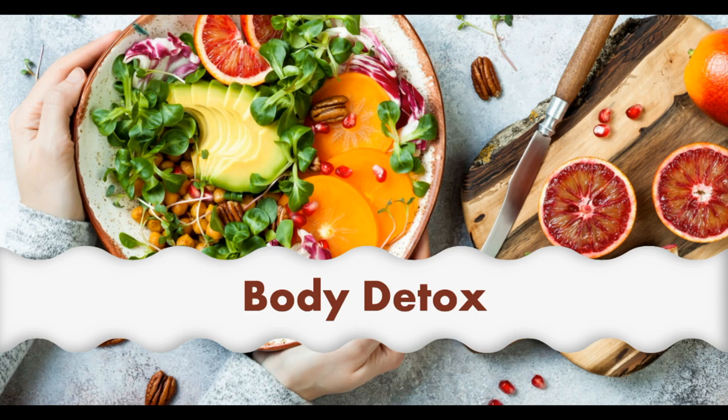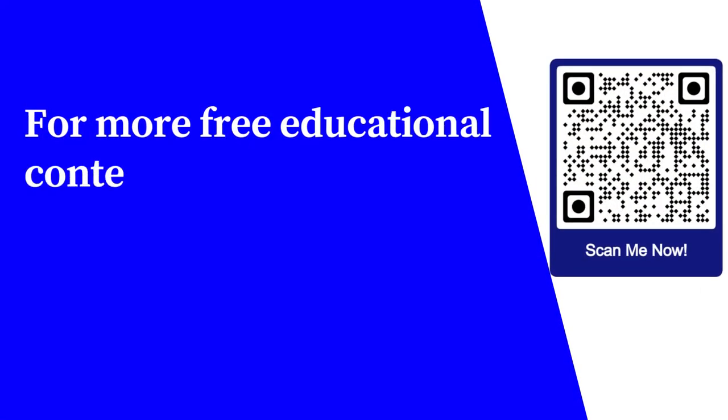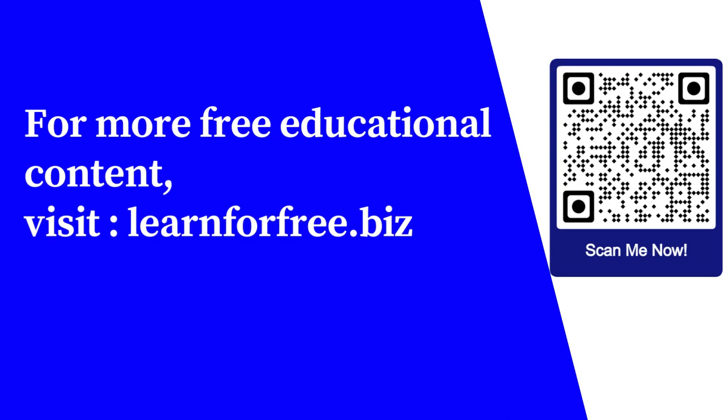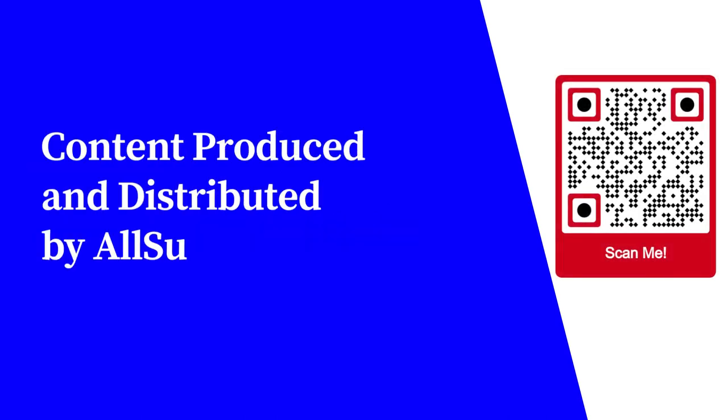Choose the right procedure you need to incorporate to clean your body from toxins in the proper way. It can make you feel much better and healthier. For more free educational content, visit learnforfree.biz. Content produced and distributed by AllSuperInfo.